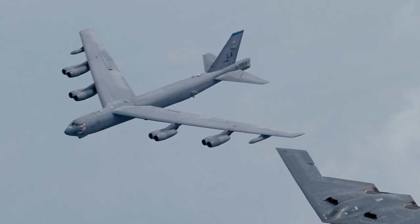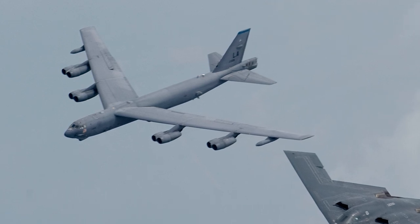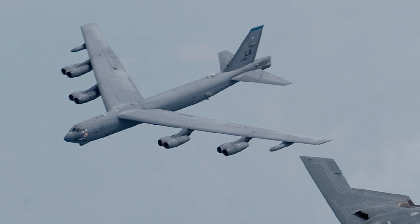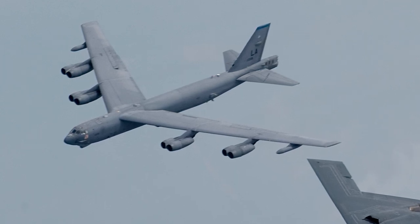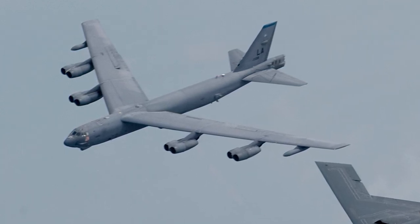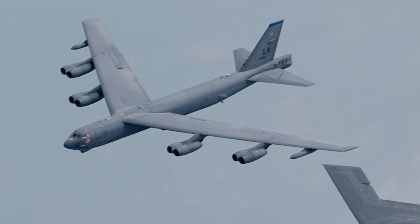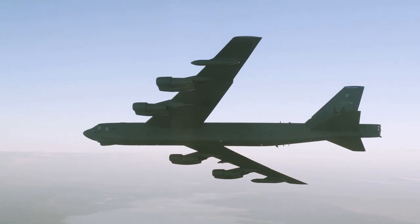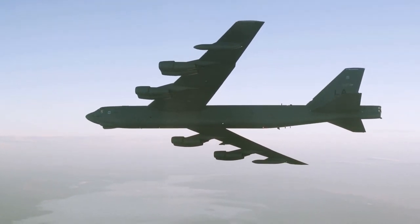In conclusion, the future of the B-52 is one of continued modernization and adaptation. As the United States Air Force invests in new technologies and systems to maintain its strategic edge, the B-52 will remain a critical part of its arsenal, ensuring that this iconic aircraft continues to soar high in the skies for decades to come.